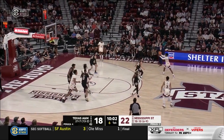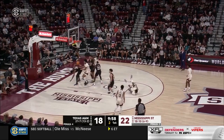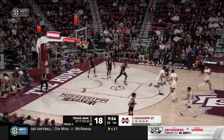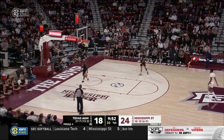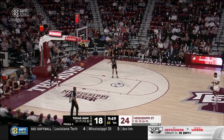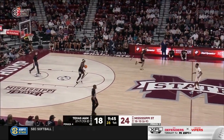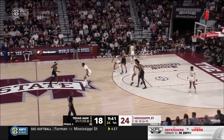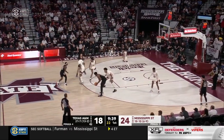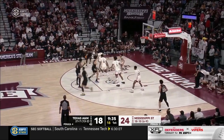Good drive, good touch there from DJ Jeffries at the elbow — beautiful move, stopping right in front of the defender, the teardrop floater. Mississippi State is going to need some production from DJ Jeffries. He's a really talented player who can come into his own in this game — it'll be what they need.